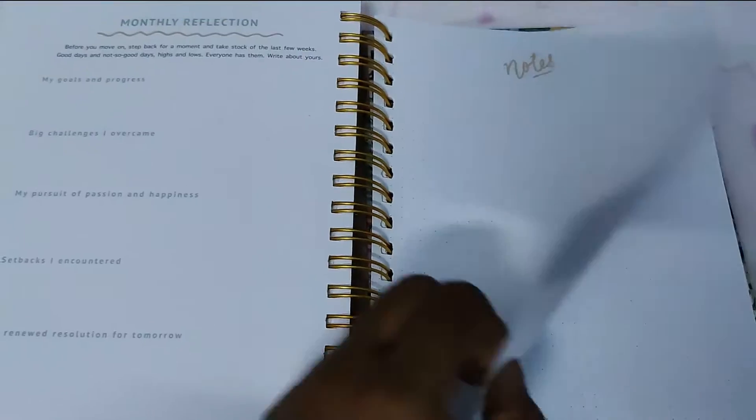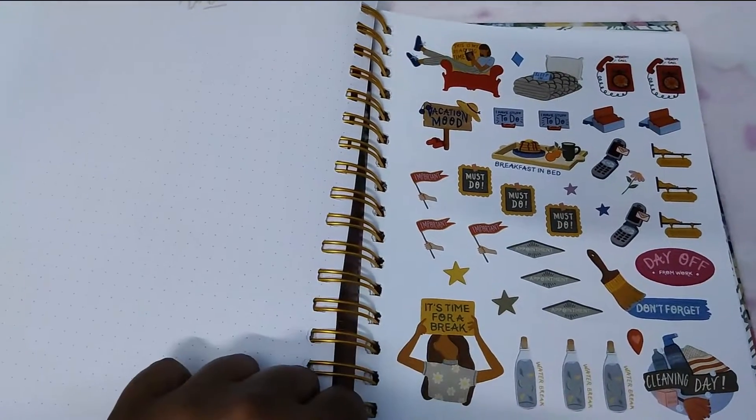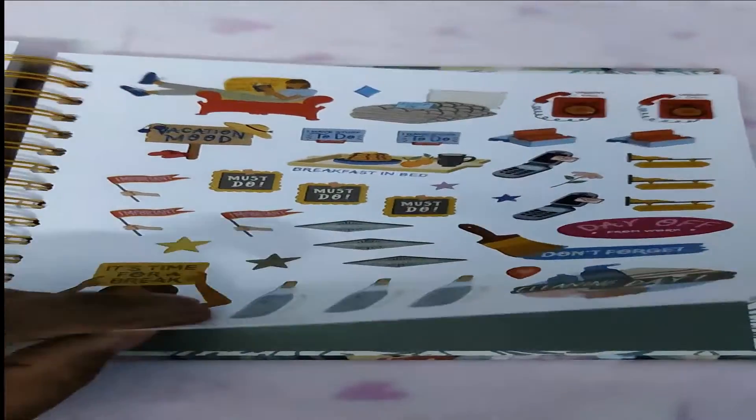After December there are a lot of notes pages — you have a good amount of pages to write. And then comes the stickers section with stickers included in the planner.